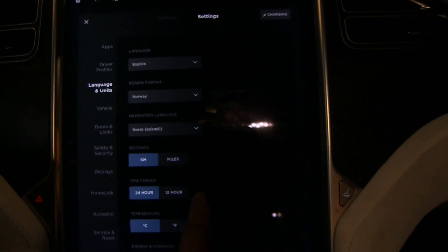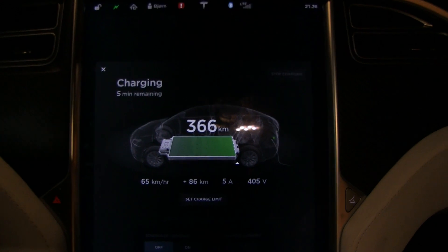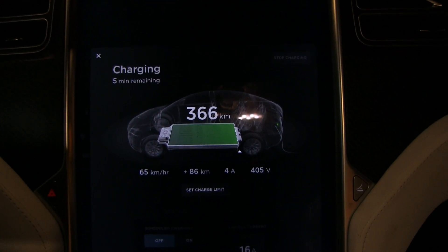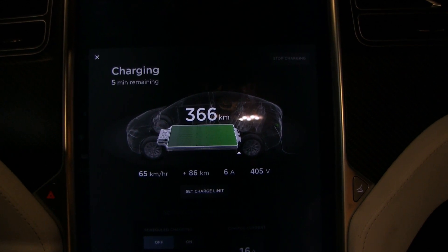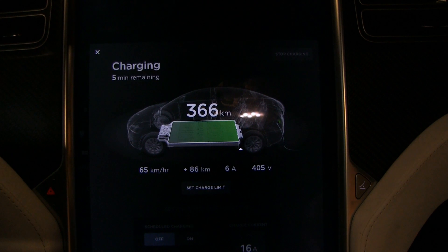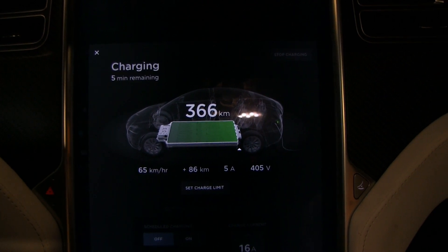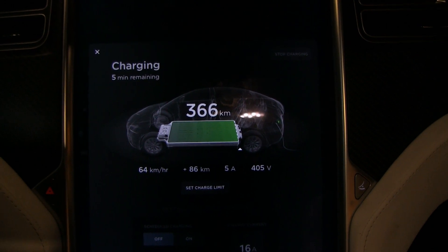Last time I tried to test this, it stopped at 372 kilometers. I think that value was a bit uncalibrated because the BMS didn't know that it had less energy in the bottom. That's why I ran out unexpectedly. So we'll see — currently showing 366.